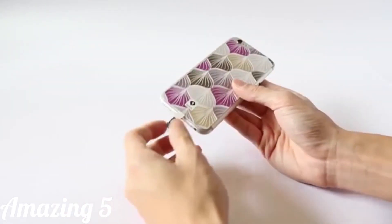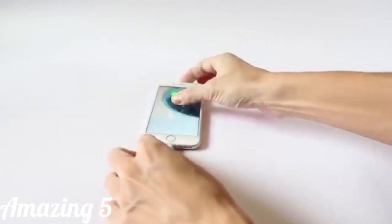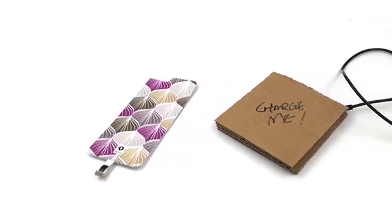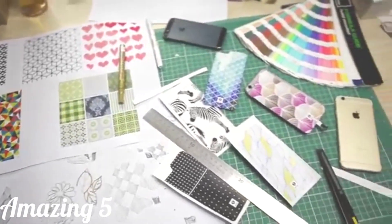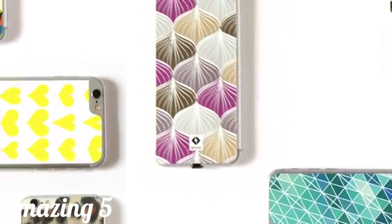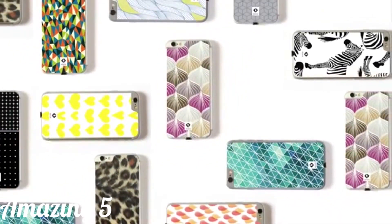If you prefer to use a cable to charge your iPhone, you can easily remove the tabs and plug in to charge. You can buy this wireless charging sticker alone or in a bundle with our eco-friendly cardboard charger designed by our talented team. We believe that technology can be fashionable too. Help us make this become a reality — share and support us on IndieGoGo now.